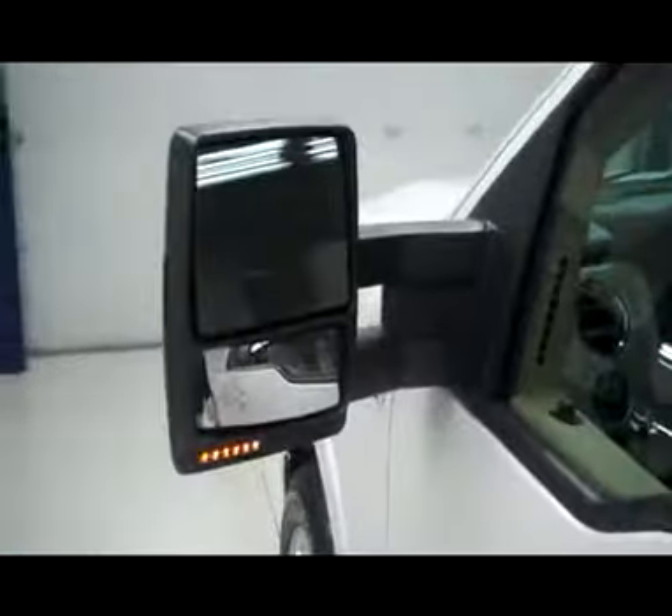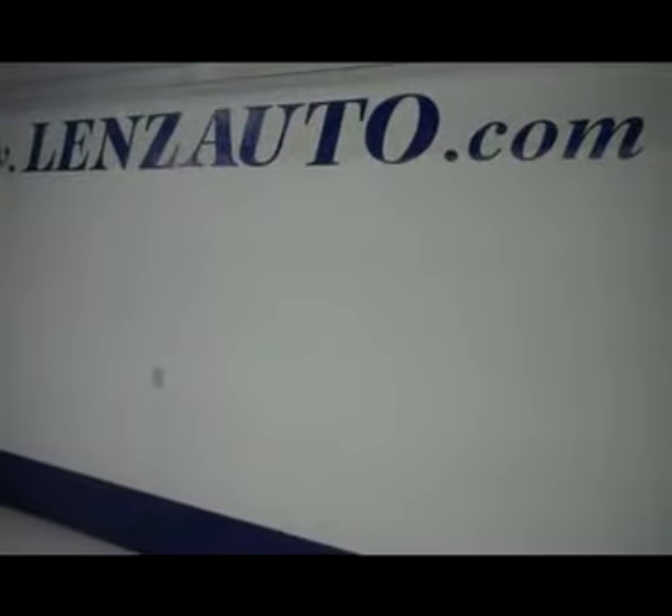Going back up front, we will pop the hood for you. Nice integrated blinkers in the mirrors, and the mirrors also pull out to help you see around a trailer. Under the hood, a very nice clean 3.5 liter V6 EcoBoost. If you'd like to see more pictures, visit our website at www.lensauto.com.